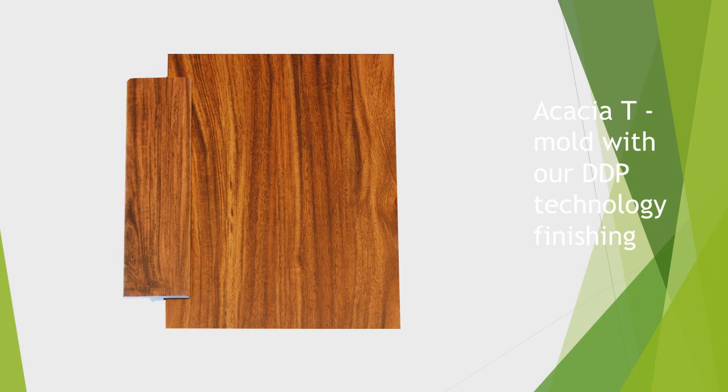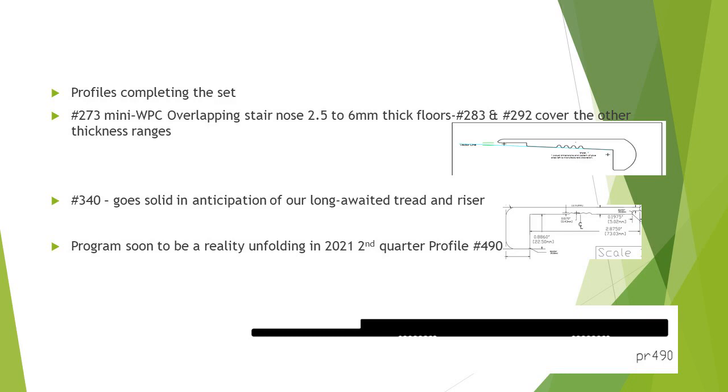Here's an example of an acacia — this being the T-mold, here is the floor, this being an LVP — and you can see how close it becomes once we start to initiate our direct digital print processing. Currently we are making product for select customers, and that is growing on a weekly basis. So if you have a business or a line of product that you have interest in, we'd be more than happy to entertain the opportunity to discuss getting your products involved.